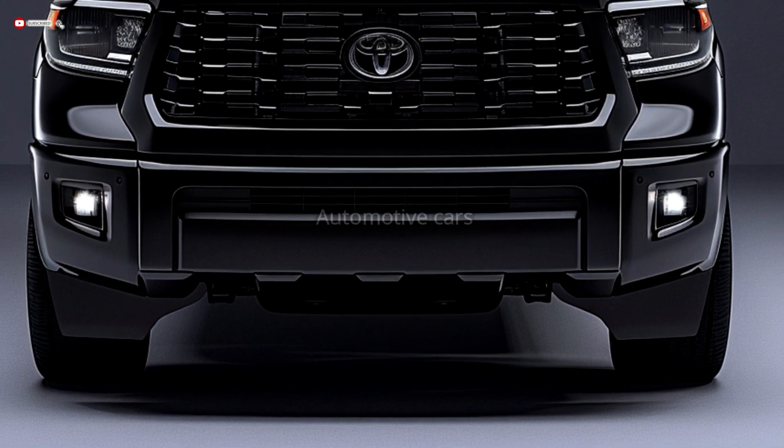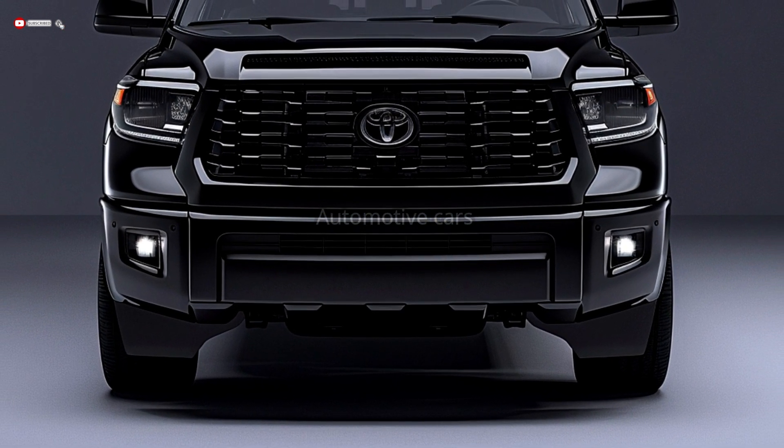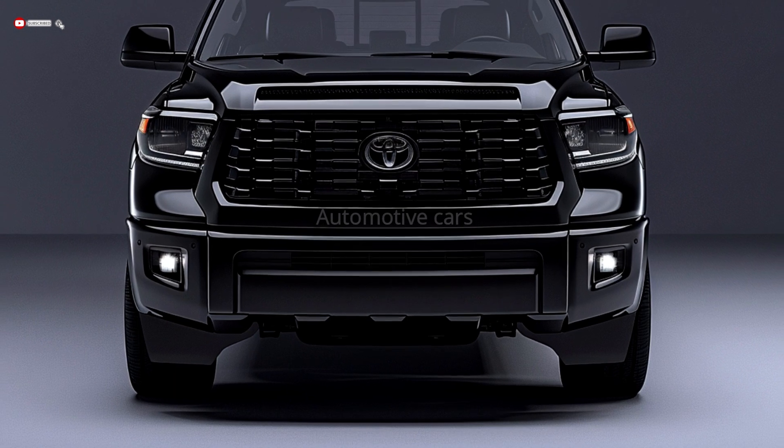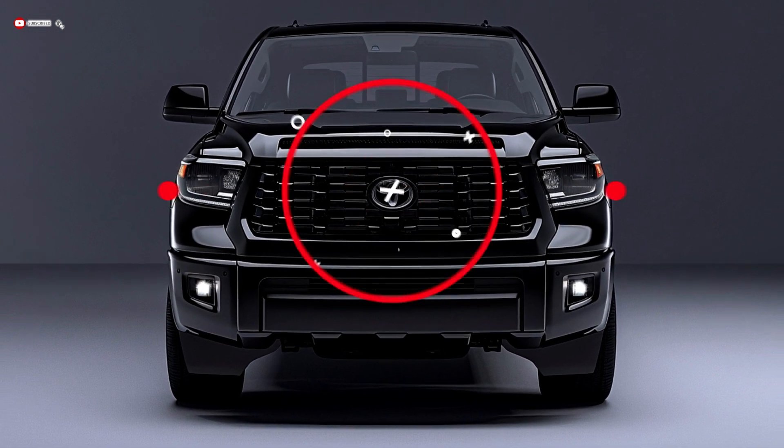Sleek LED taillights extend into the tailgate, giving the SUV a wide and stable appearance. The taillights are modern with transparent glass and spare internal construction, increasing the vehicle's visibility from behind.